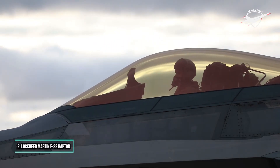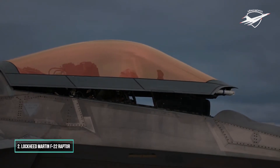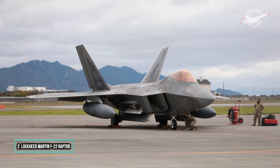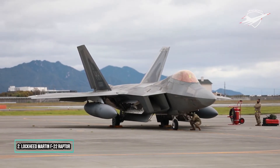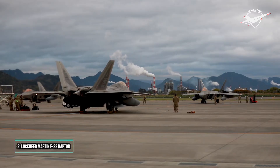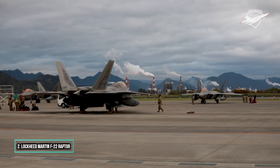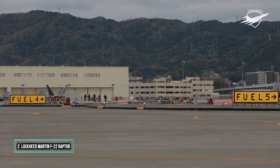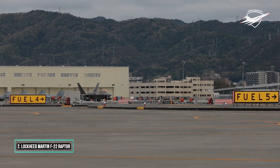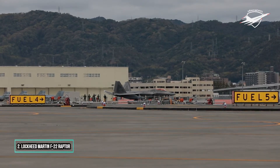Service officials had originally planned to buy a total of 750 ATFs. In 2009, the program was cut to 187 operational production aircraft due to high costs, a lack of clear air-to-air missions due to delays in Russian and Chinese fighter programs, a ban on exports, and development of the more versatile F-35. The last F-22 was delivered in 2012. The F-22 cannot be exported under US federal law to protect its stealth technology and classified features.